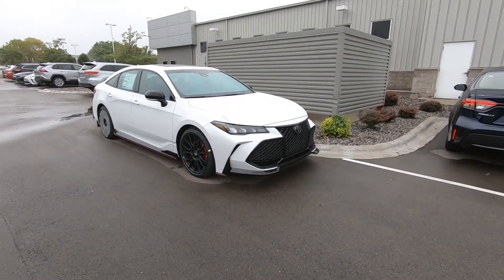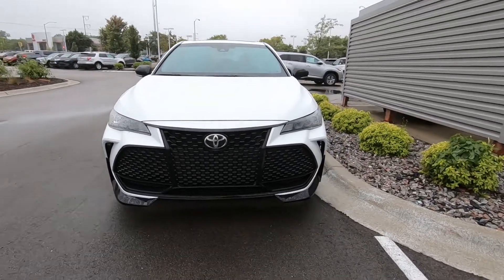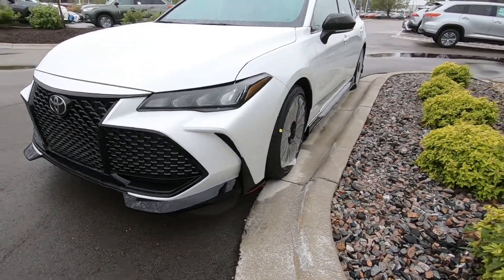Hey, it's Tony here at Smart Motors Toyota. Here's a quick and dirty on our very first 2020 Toyota Avalon TRD Pro.